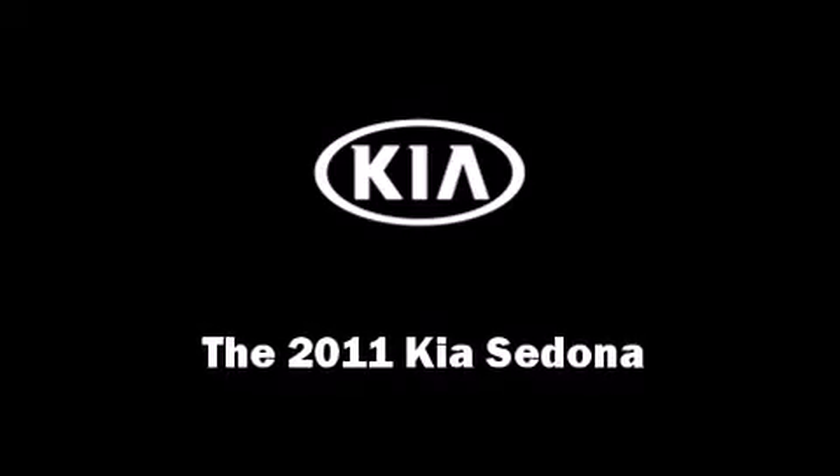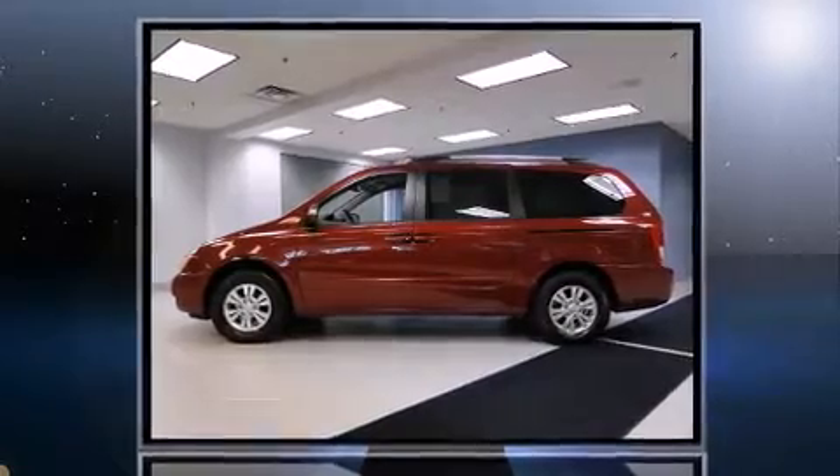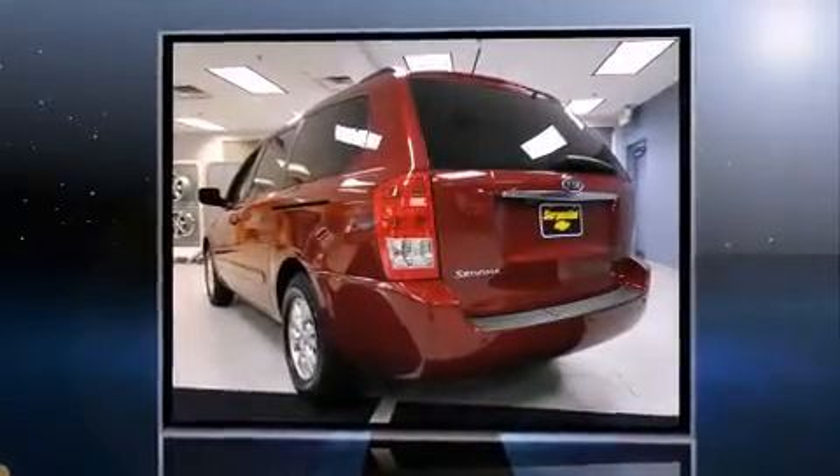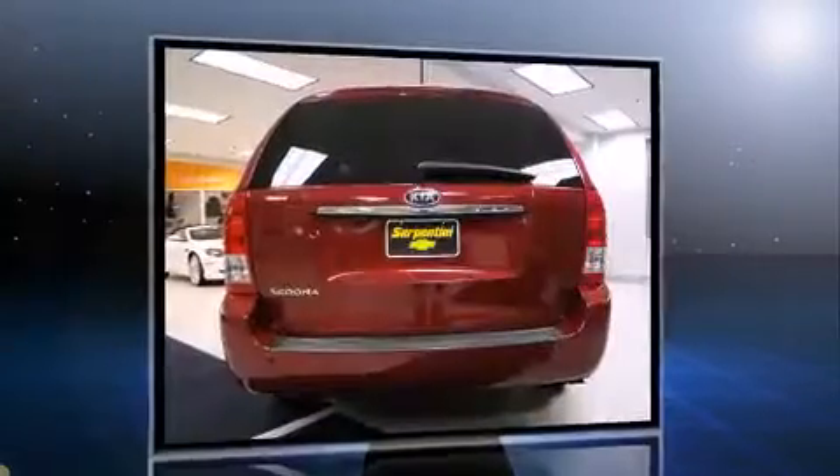Experience driving perfection in the 2011 Kia Sedona. With fewer than 45,000 miles on the odometer, you can be confident that this pre-owned vehicle will provide you reliable transportation.